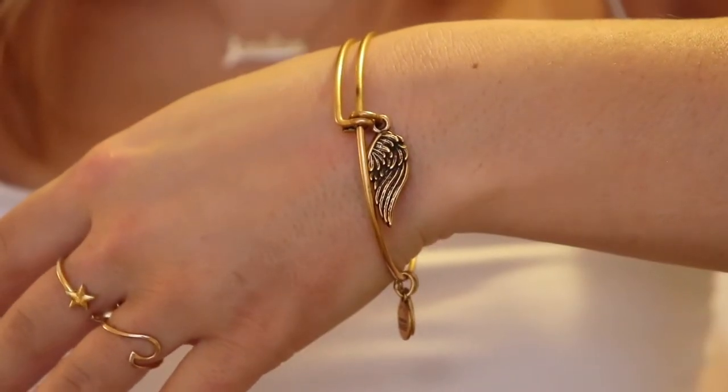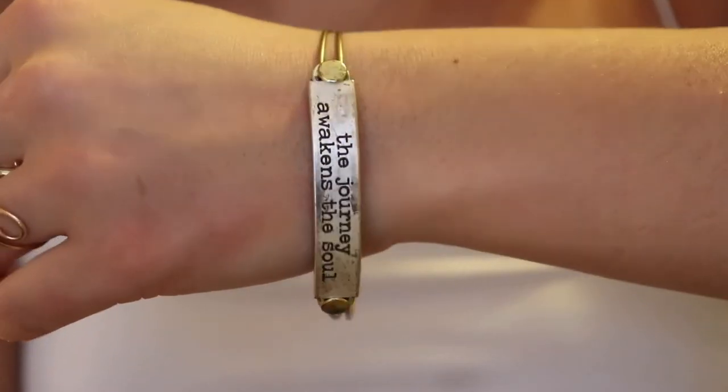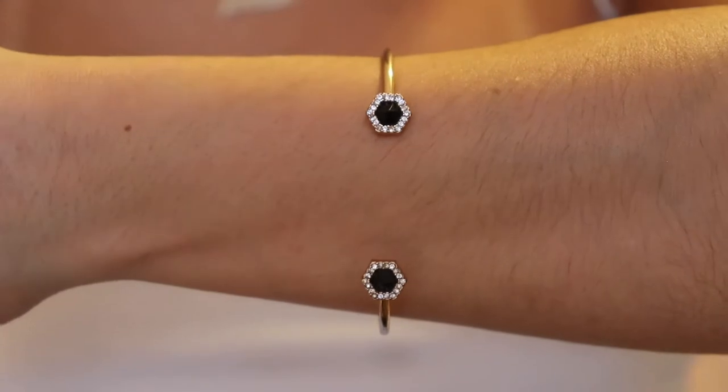I actually made one out of wire and a little heart Swarovski bead — it's kind of a unique piece where I replicated the Alex and Ani style but made it myself. Then I have one half of a wing that Kinsey gave me, which is very special to me. There's also a bangle that says 'The Journey Awakens the Soul' — one of my favorites because it's really different, with two little hexagons with beads that doesn't go all the way around your wrist.